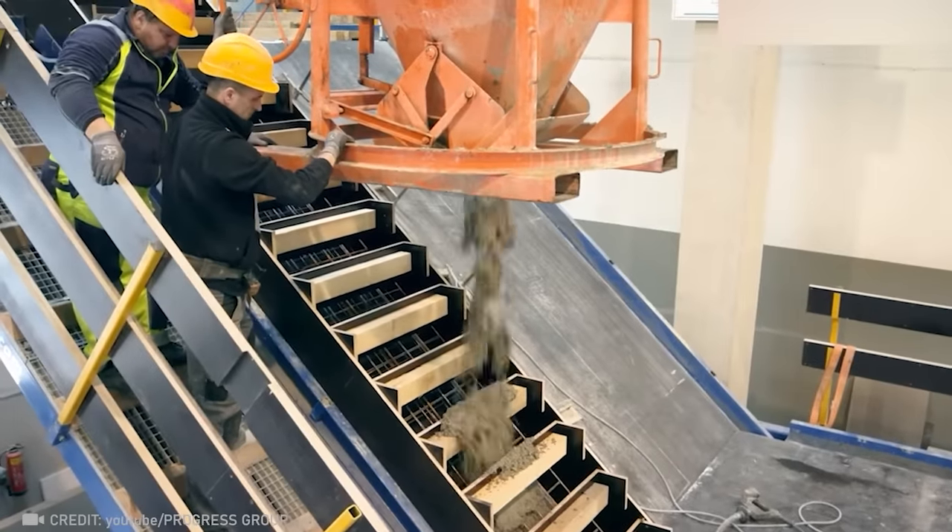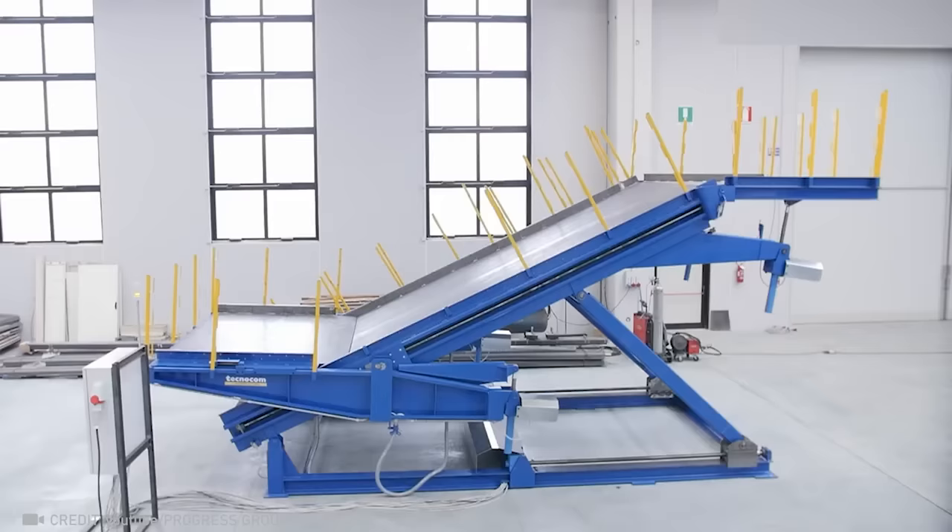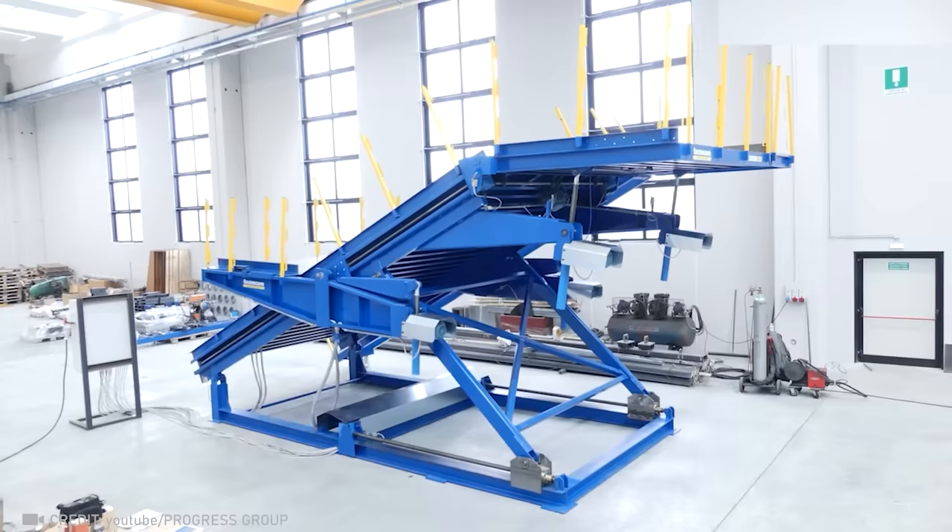Making staircases is now a pleasure for workers thanks to Ramp Tech Plus and its adjustable parameters for length, width, angle, and height.